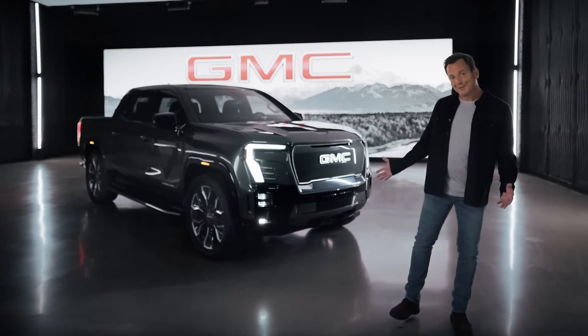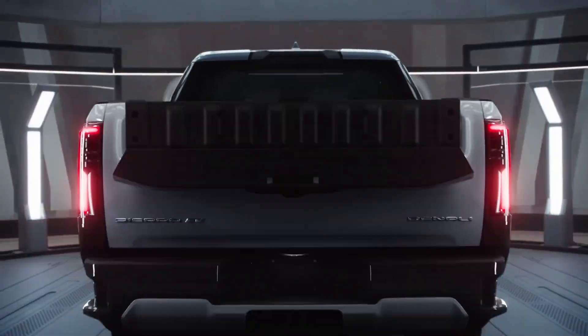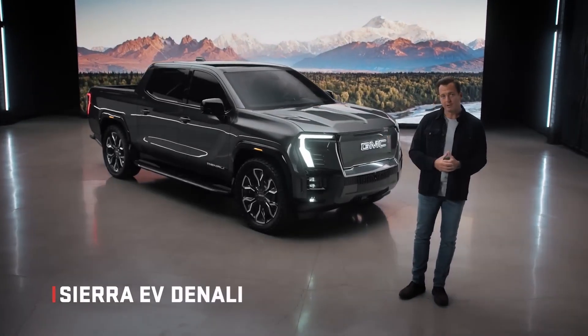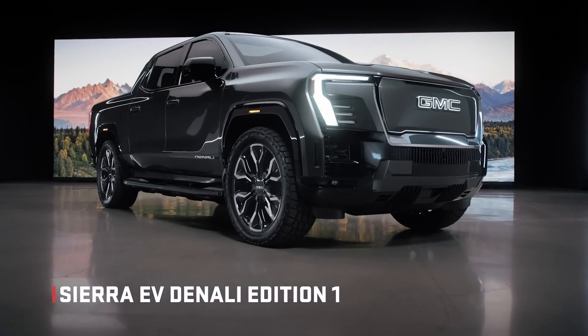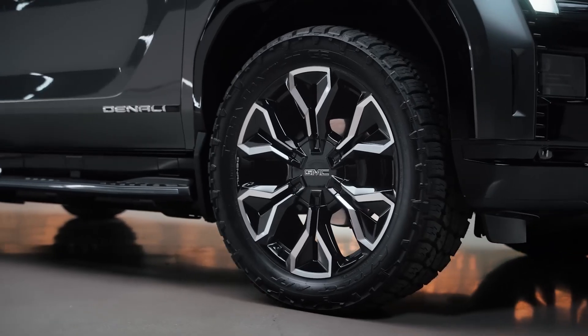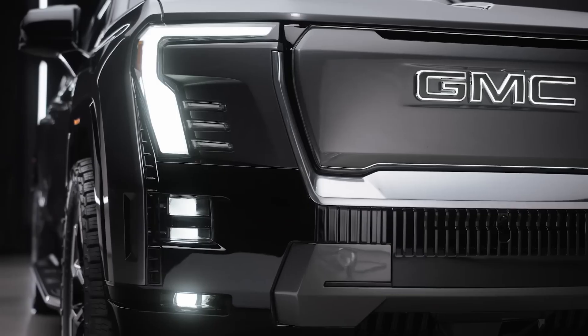How cool is that — this truck knows how to greet me like a trusted companion who's jacked with muscle, loaded with tech, and is just damn good looking. This is the first-ever 2024 GMC Sierra EV Denali Edition One. Today is yet another turning point for the brand with the launch of this first-ever Sierra EV.